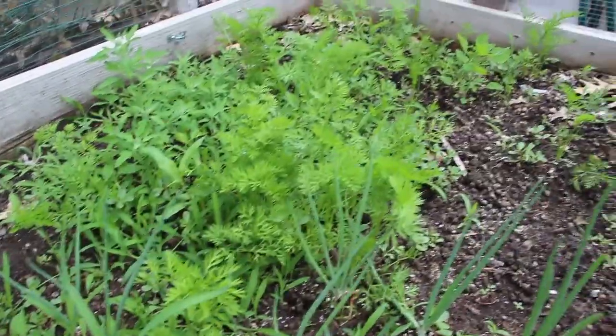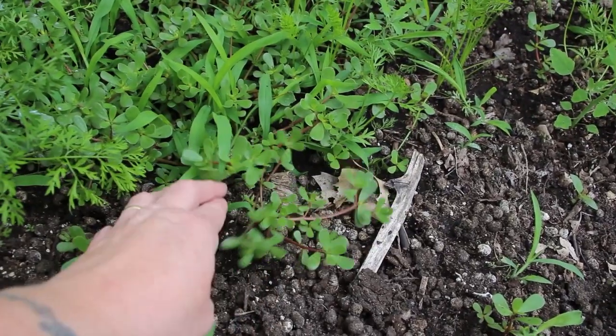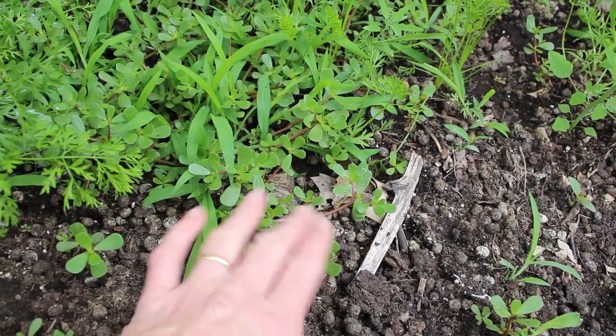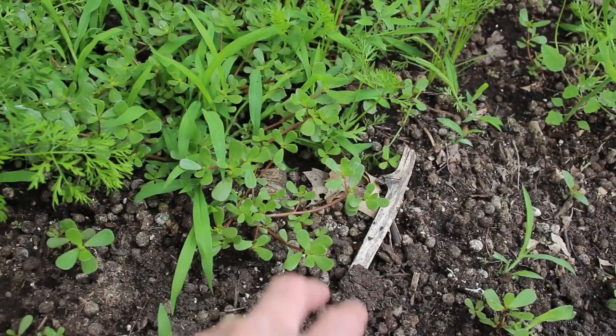We also have a whole bunch of carrots in here but as you can see they're looking pretty thin. This stuff here is purslane — we let this grow because it's really good, you can eat it, it's really good in salads. But we give it mainly to our rabbits because they love it and it's great for them.